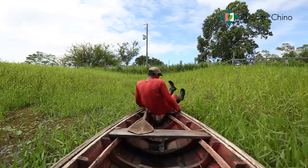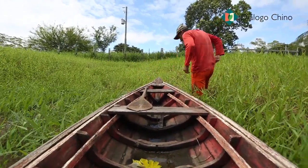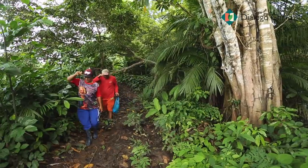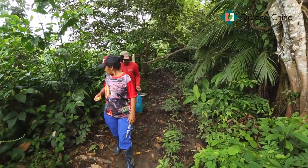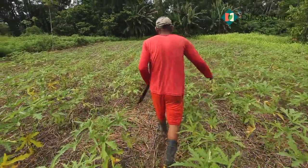Quando chegar essa época, nós pegamos o transporte de canoa para vir até aqui trabalhar nessa ilha. Uns 3, 4 meses, que é o tempo que a água sobe e a laga lá para a gente — a gente vem utilizar essa terra.